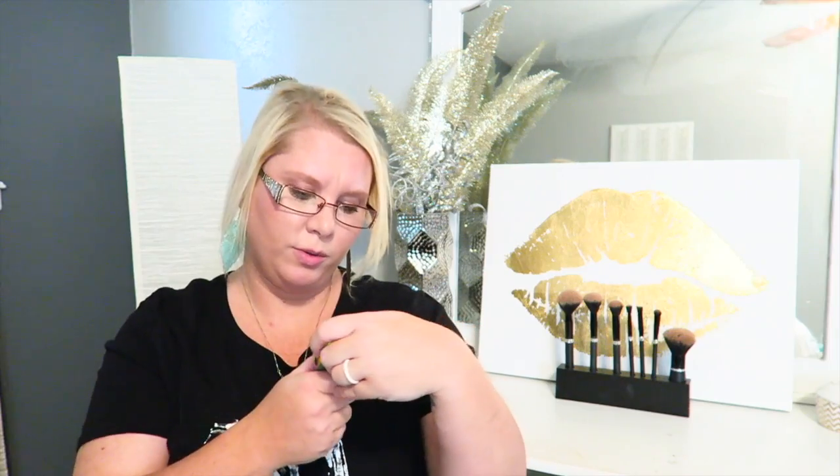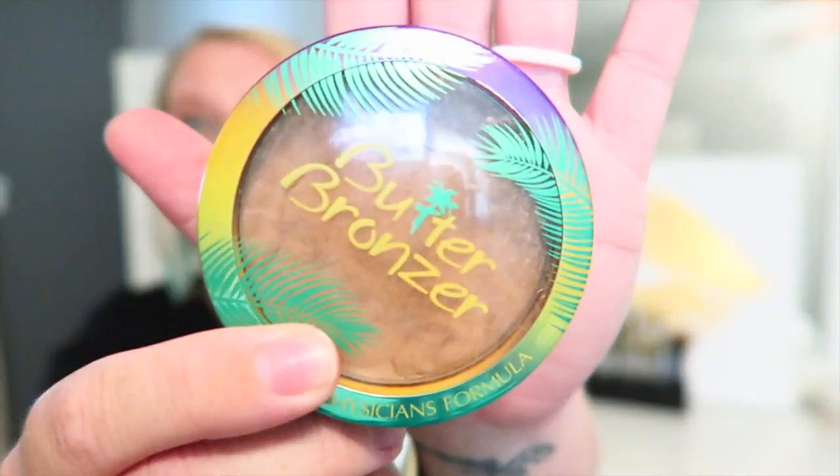I'm using this foundation in the color 0.5 if you're interested. The bronzer I've been into this month — since it is summer and I've gotten a lot of sun, but my face doesn't tan like the rest of my body — is the Physicians Formula body bronzer. And this stuff smells so good, it smells like coconut. This has been my favorite bronzer.